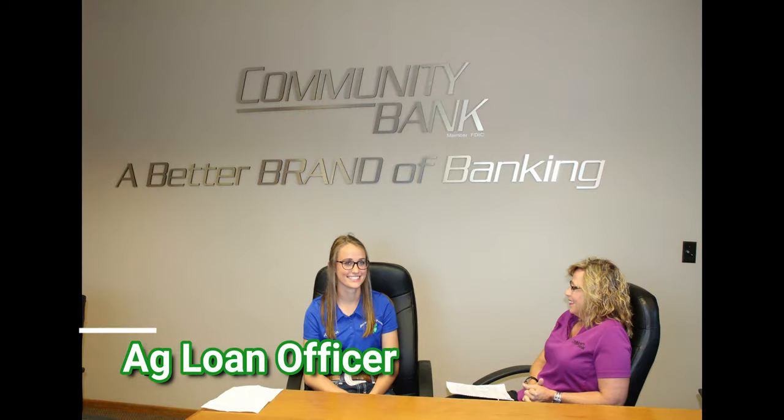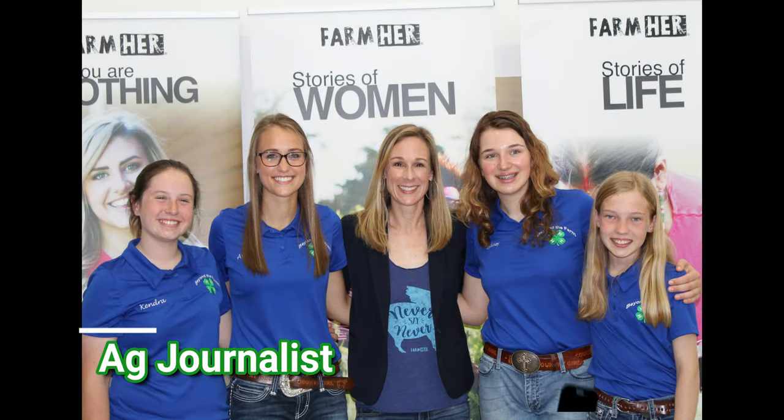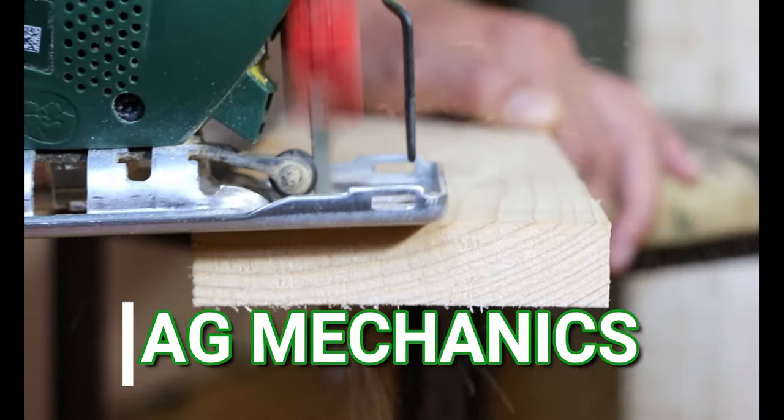Agricultural loan officers, or Ag lenders, work with people in the Ag industry to obtain the funds needed to fund their operation, purchase property, and more. You could even be an agricultural journalist. Ag journalists will report and write features all about the Ag industry.